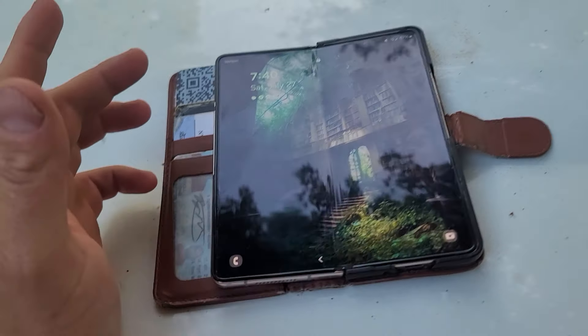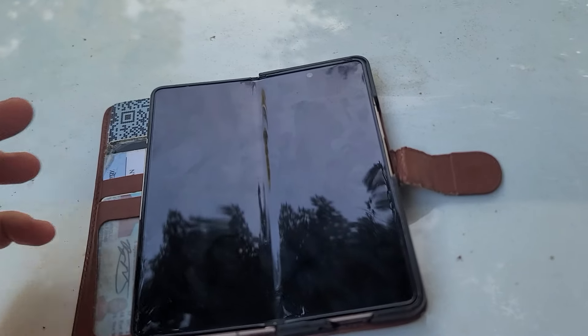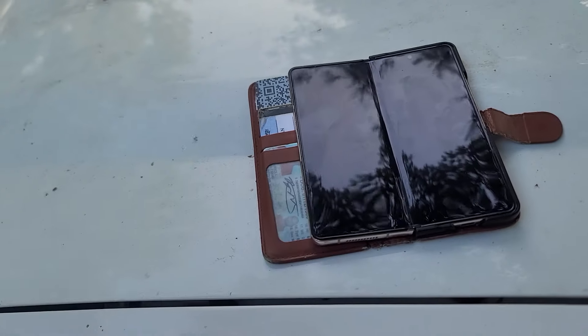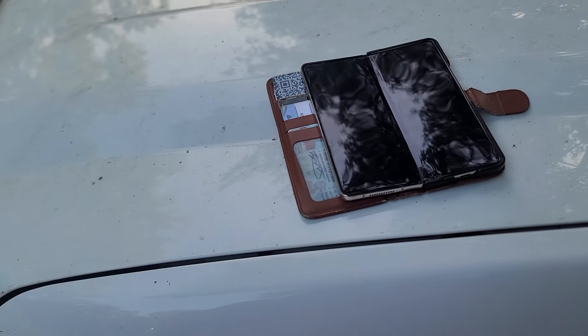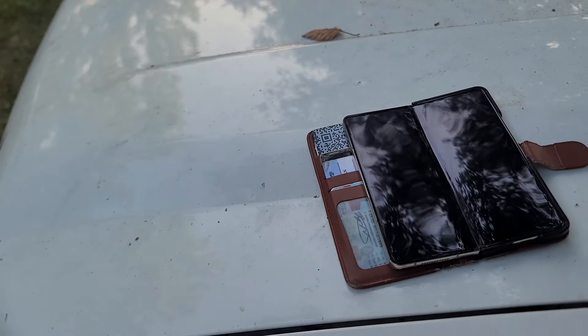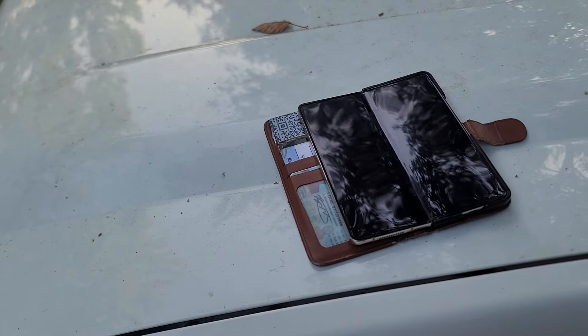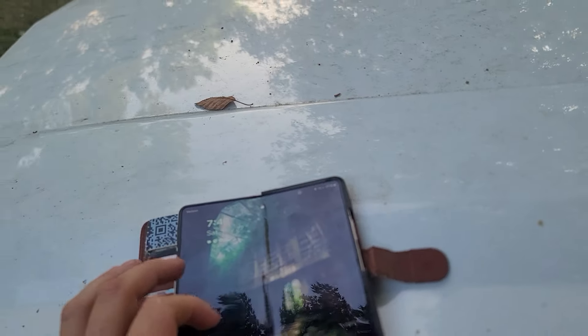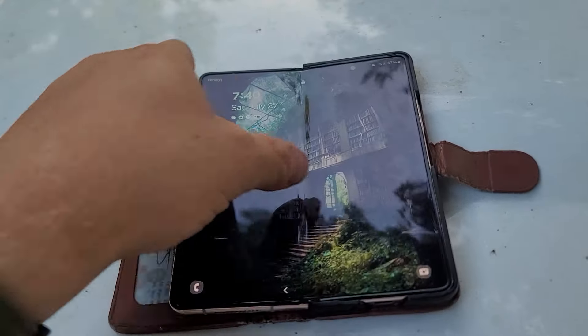Verizon replaced the first one under warranty. Then within a few more months, the second one had a total hinge failure. I had a hard time getting Verizon to replace it — they tried to make me file an insurance claim, but insurance said they only cover user-caused damage. I had to go back and forth forever before finally getting Verizon to replace it.